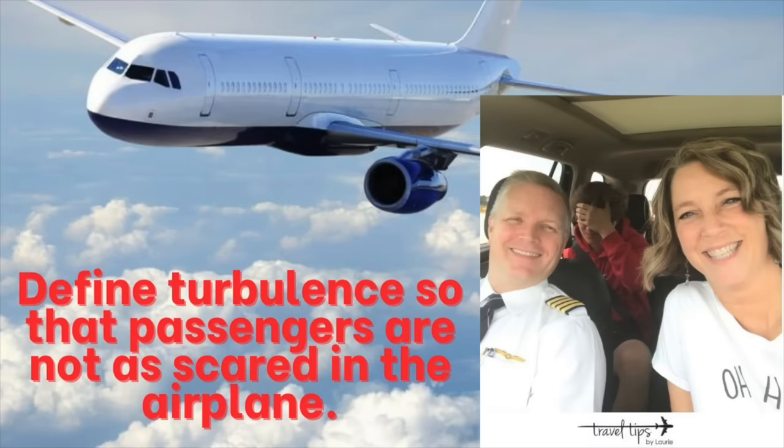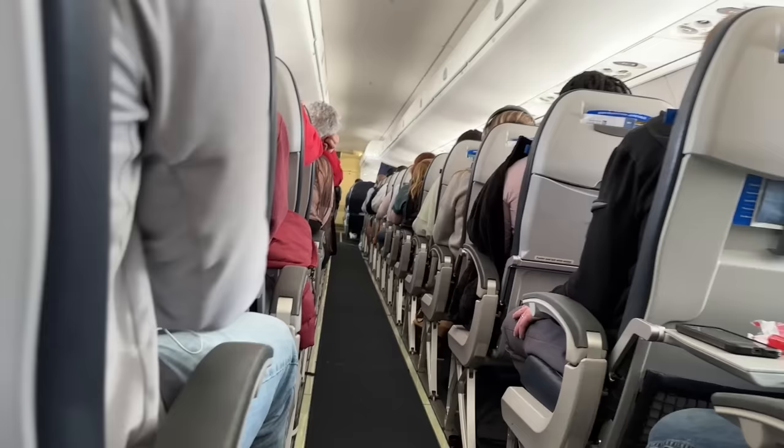For this travel tip video, we're going to teach you what turbulence is and help you relax on your next flight. If it does get bumpy, you'll learn some turbulence travel tips from my husband who is a pilot. I want you to introduce yourself — how many years have you been flying? I've been flying for about 26 years and logged over 10,000 hours in the air.